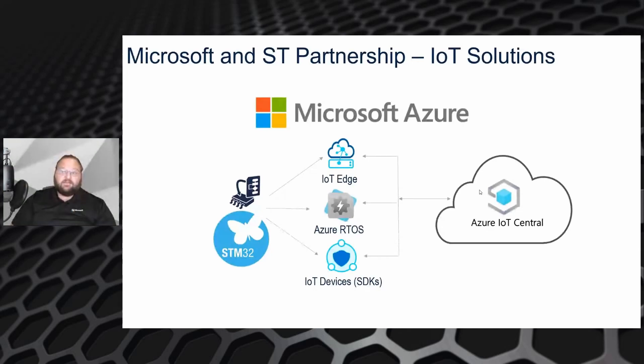The Azure IoT Device SDK enables the connectivity and features that you can leverage using Azure IoT cloud services. All of this is tied together by Azure IoT Central, which enables you to develop applications to visualize your data and control your fleet of devices.